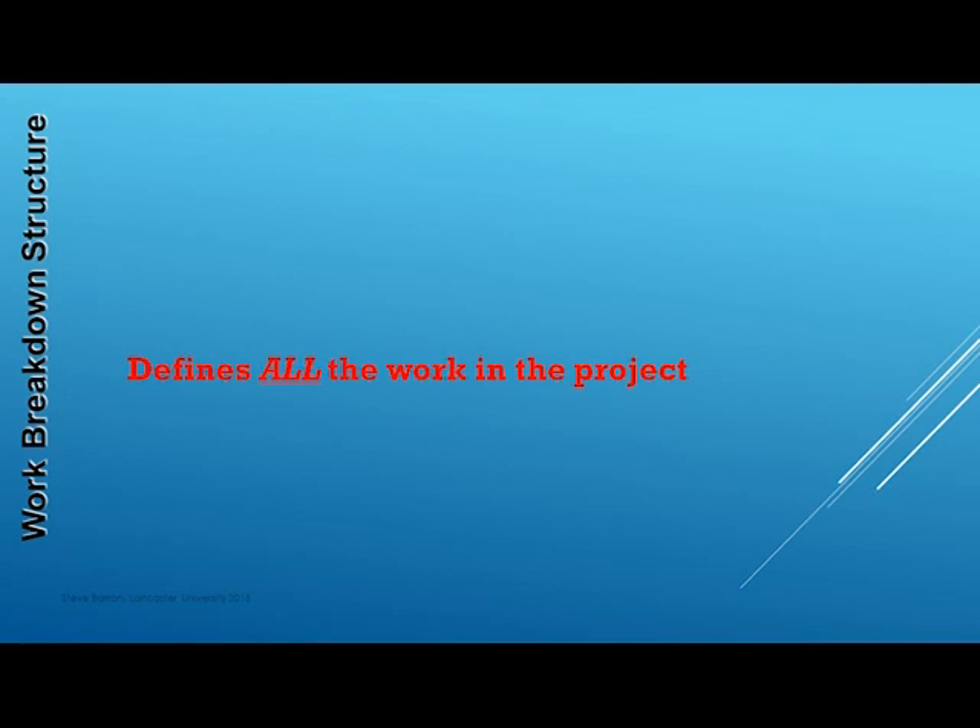Therefore, during the planning stage, we must ensure that we have defined all the work in the project. Of course, we cannot list all the work properly until the project is completed. However, because this is so important, we must be diligent during the planning stage and have management methods that will help us to identify as much of the necessary work as possible. Such techniques are developing activity networks, considering risk and mitigation actions and involving experts in the planning stages.